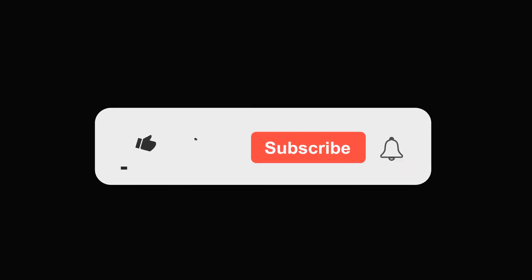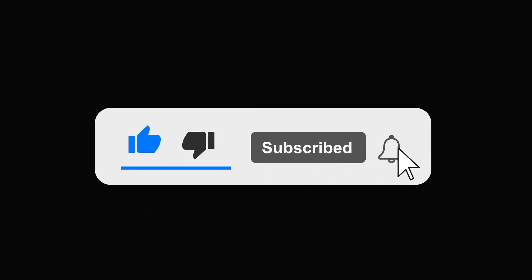Before we continue, if you find this video helpful go ahead and give it a thumbs up. Subscribe to the channel to never miss a video like this one. Let's continue now.